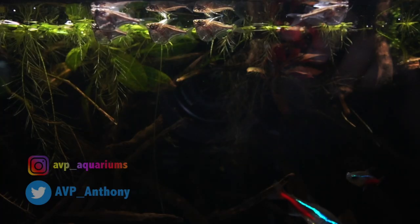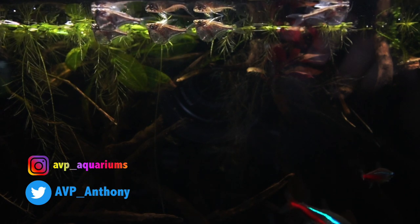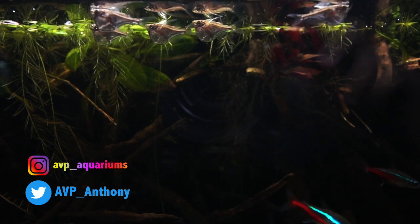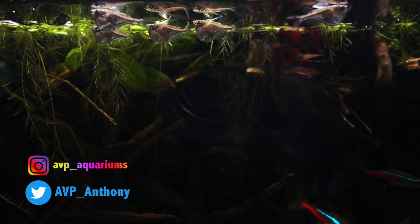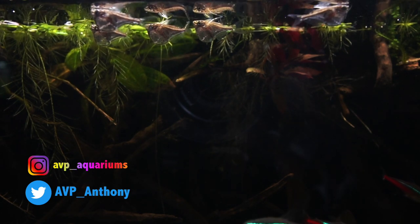That's going to do it for me today. I'm already liking how these fish are looking in this tank, and as they get a little more comfortable and start venturing around a bit more, I'm sure we're going to really see them pop in the tank. As always, remember to hit that like button, comment down below on what you think about this tank and the new fish so far, remember to subscribe if you're not already, and I will see you in the next Friday video.